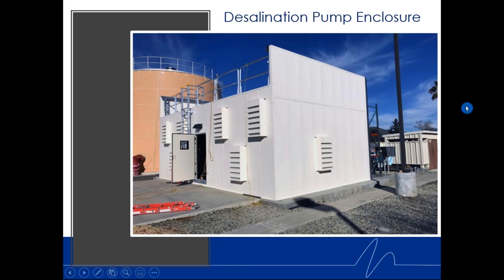This desalination plant enclosure needed a lot of ventilation and a walk-on roof, so additional structural steel was incorporated. It was built over a weak well area, so our Kinetics engineers designed a special framing system to route all weight and forces out to the perimeter walls — nothing could be supported over the center. A very unique design.